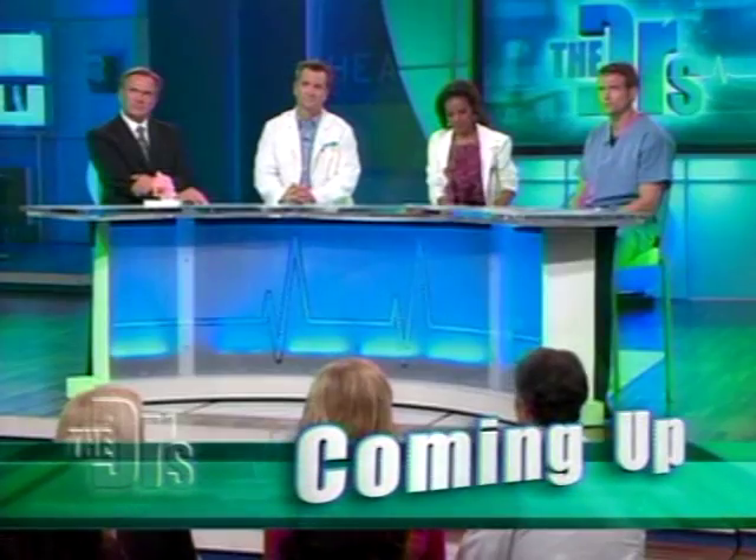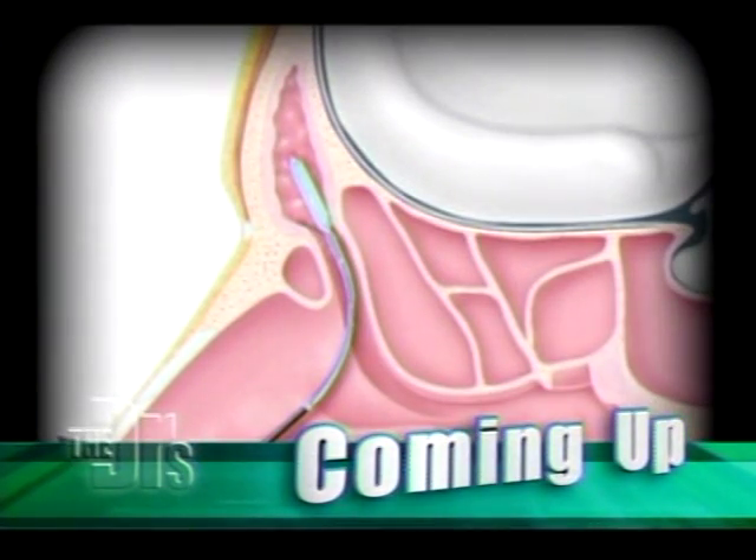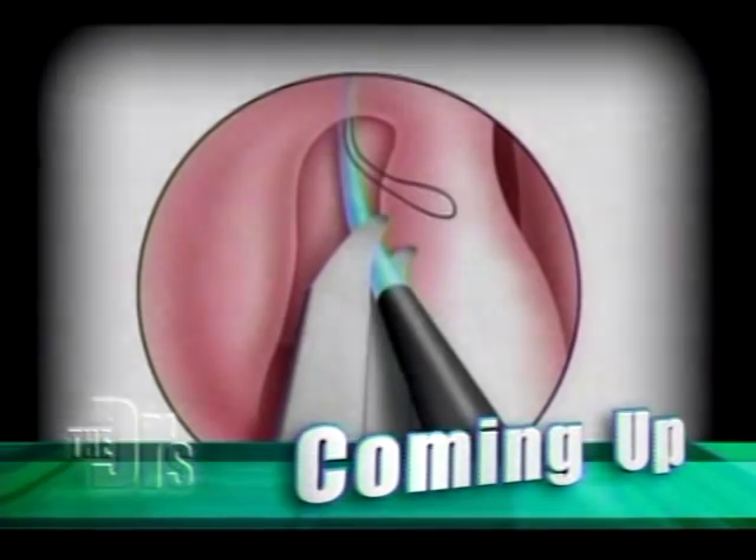We're advancing this stent into the sinus, and basically once the stent is in good position, we're releasing the guide and the stent stays in place.